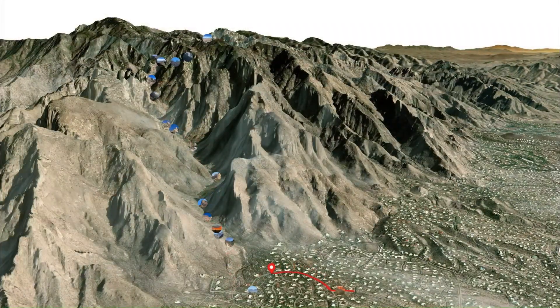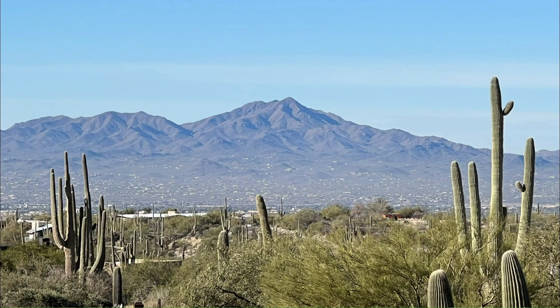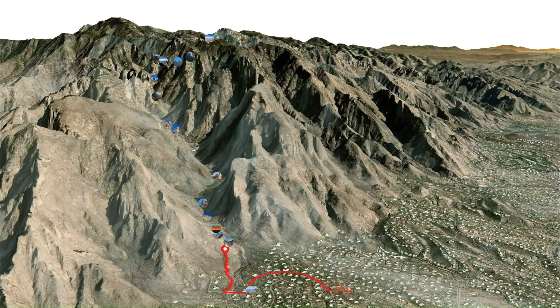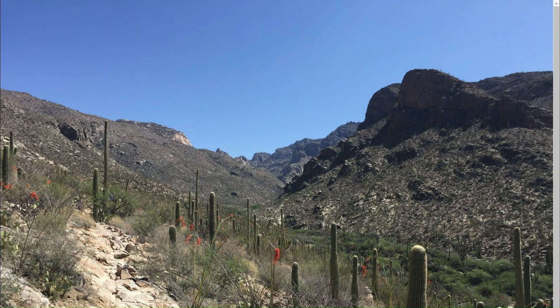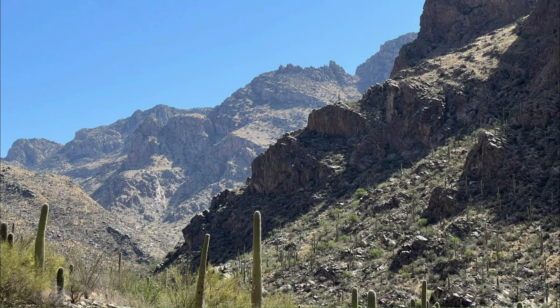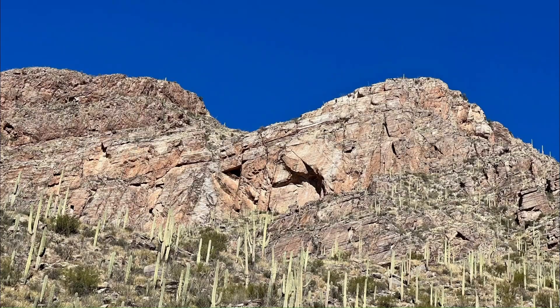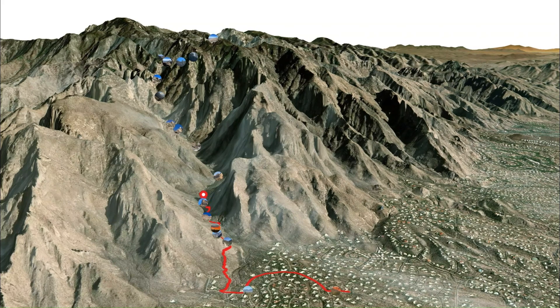The lower front side is rocky but climbs gently. It provides great views of Tucson and the Tucson Mountains, and it has great desert flora as is shown in the first couple of pictures. The lower canyon has a dramatic entrance and then you're surrounded by immense canyon walls. There are nice shaded sections and many creek crossings in this area.